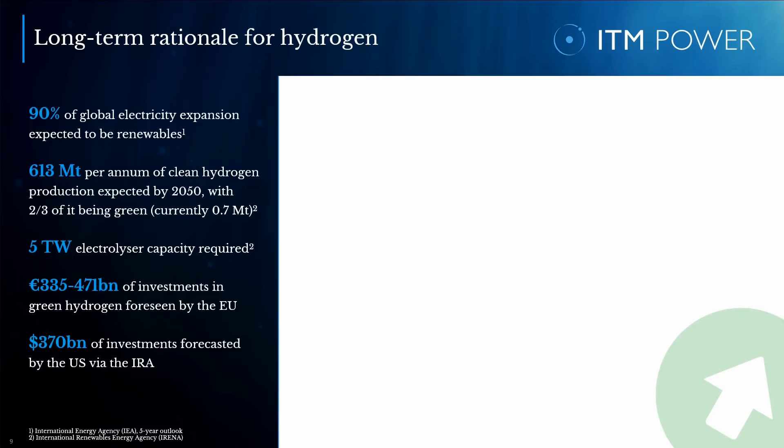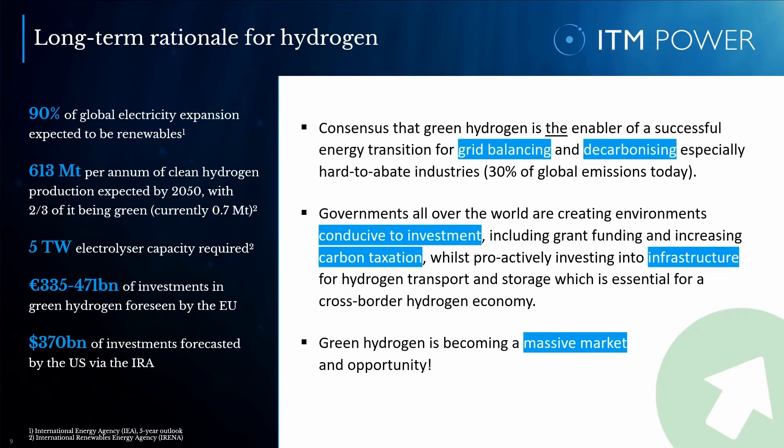Let's take a look at the long-term rationale for hydrogen. The pathway to net zero is a challenge unparalleled in scaling complexity, but also an unparalleled opportunity. Today, there is broad consensus that green hydrogen is a key enabler for the energy transition, relating to grid balancing and to the decarbonization particularly of hard-to-abate sectors — which account for circa 30% of global emissions — such as steel, heavy-duty transport, chemicals, shipping, and aviation. By 2050, it is estimated that hydrogen and derivatives will meet approximately 15 to 20% of the energy mix, with 90% of global electricity expansion expected to be renewables in the next five years.